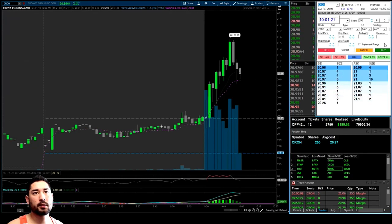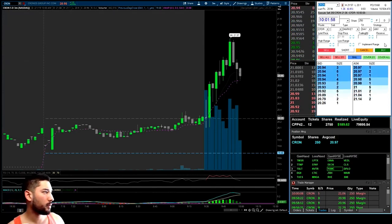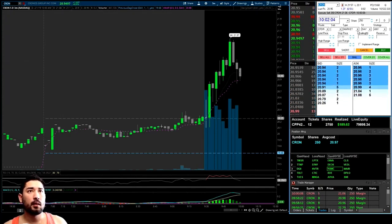There's some support at $20.92 — do you see that bid at $20.92? Missed an add opportunity — we'll give it some more time. See if $20.90 holds. SYMC is breaking out. I think this CRON is going to be a slow mover — it's really not that extended, it's only up 6%.